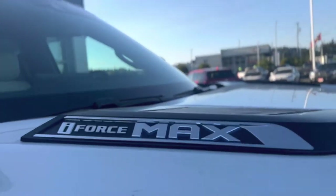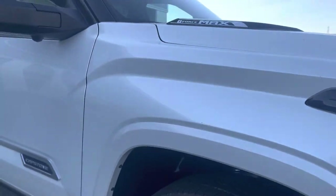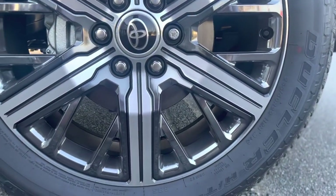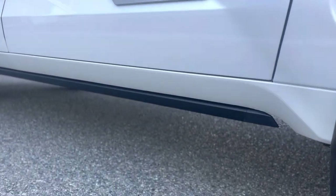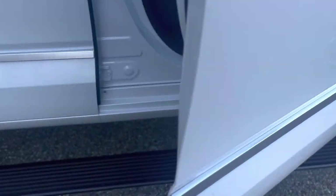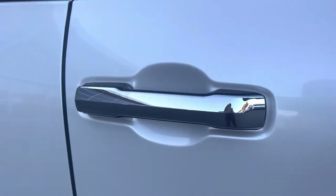On the sides, we have the iForce Max logo. The only way you can really tell this is a hybrid is by the blue front logo — there aren't badges everywhere saying hybrid. These are 22-inch aluminum alloy wheels, which is a first for Toyota, and they look very sharp. There are mud guards, active running boards that come out when you open the door and retract when you close, Capstone badging, and a smart key system with a proximity sensor.